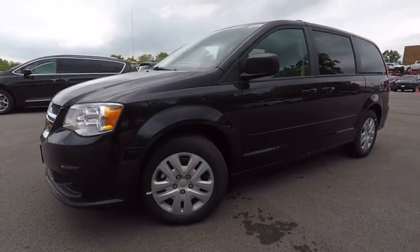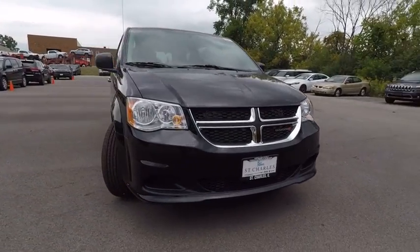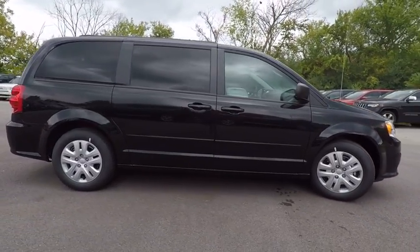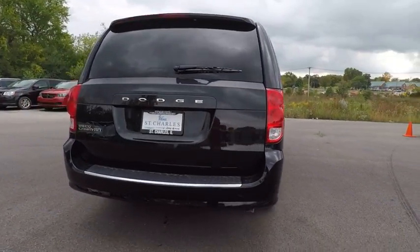2017 Grand Caravan. The Dodge Grand Caravan received the government's highest front and side crash rating of five stars. Its vast interior is widely praised, with an innovative seating arrangement, versatile cargo storage, and enough entertainment features to keep the kids entertained on road trips, and is priced below $25,000.